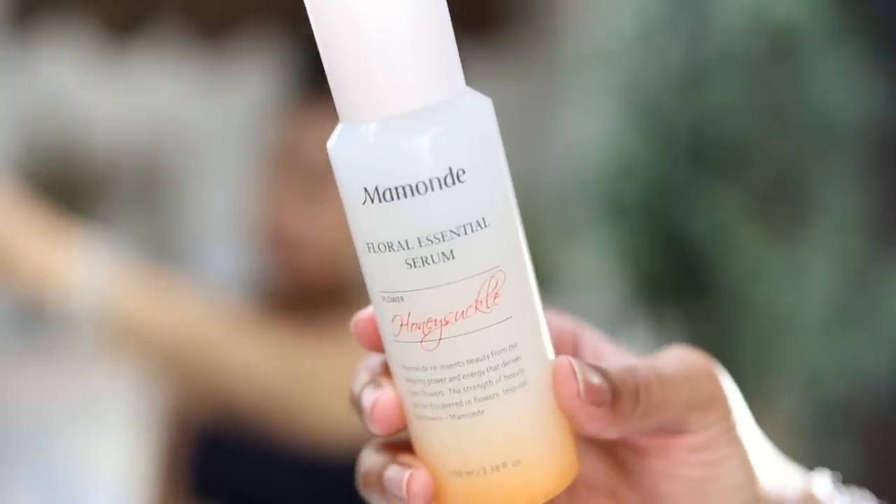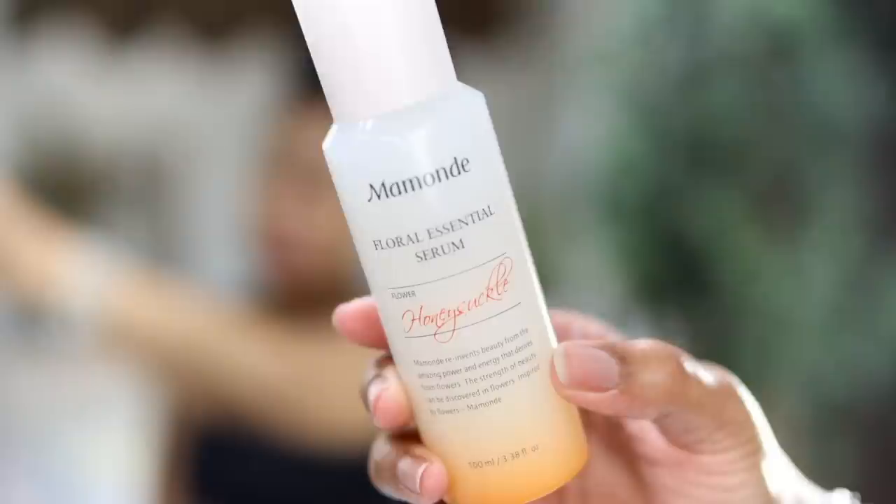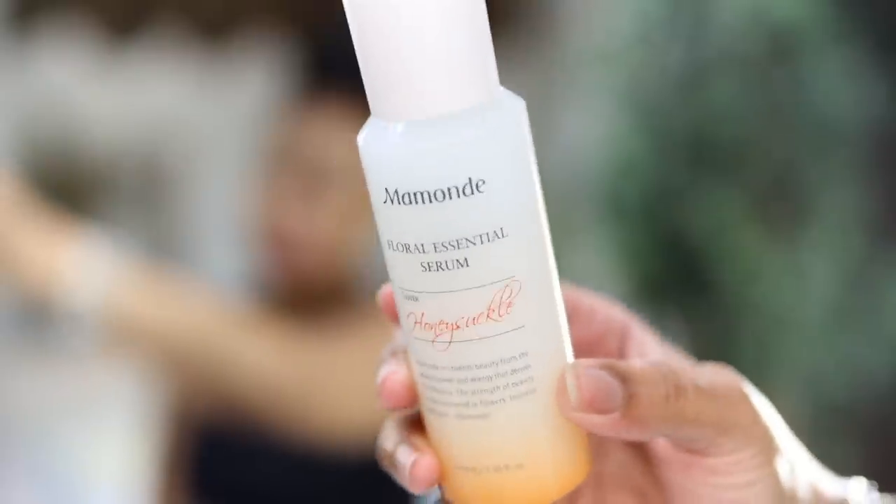Now I'm going to start with my first serum. This is by Mamone — their Floral Essential Serum. I really love this. It's very lightweight, provides extra hydration, and most importantly it's formulated with a unique fermented honeysuckle extract which helps skin look firmer, more refined, and revitalized. This is one of my favorite products to use during my morning routine.